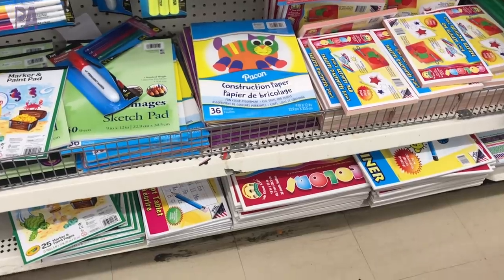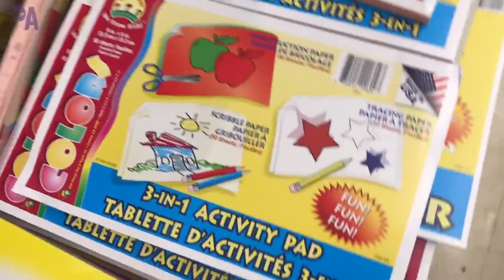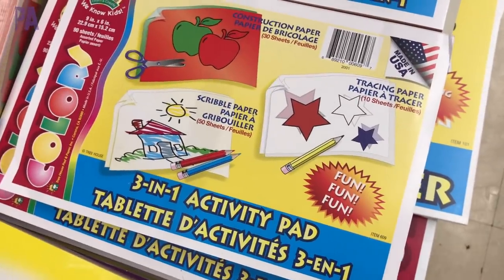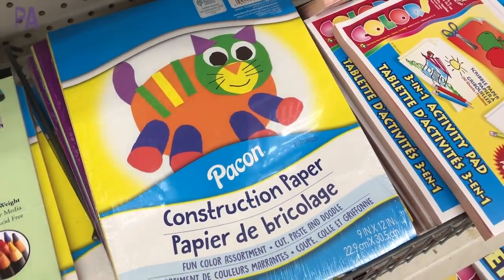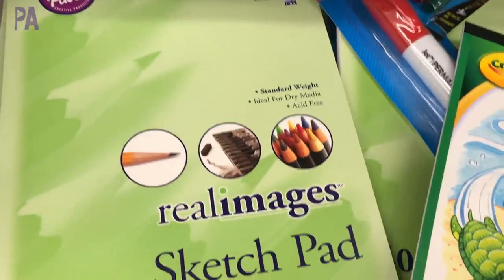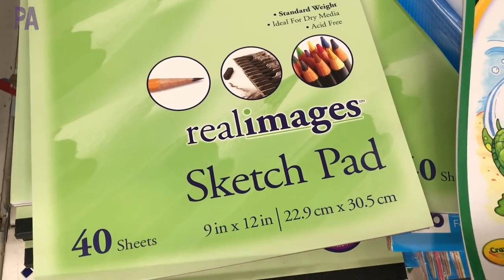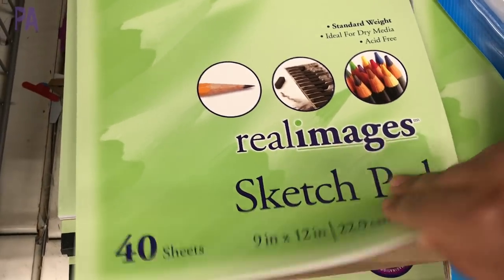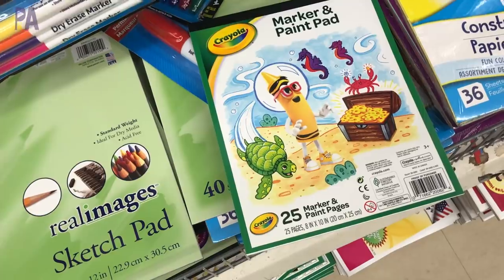Construction paper is always a great find here. They have colored tablets in full size and half size — I like the half size because you're never really using the full sheet. They also had a sketch pad with 40 sheets and a Crayola one which is very similar but with fewer sheets. I'd definitely get the one with more — the quality is about the same and the Crayola might be slightly heavier, but since you go through paper so much, I'd rather have the 40.